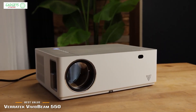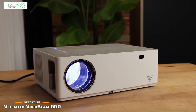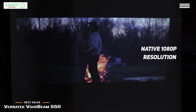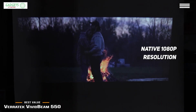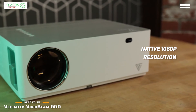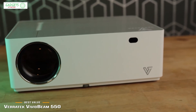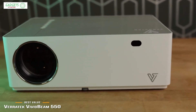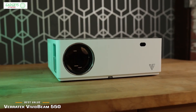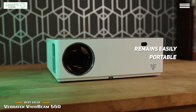Finally, we have the Veritech Vivid Beam 550 — our choice for best value per dollar and best native 1080p portable projector. If you value a better image than most smaller portable projectors offer, check out the Vivid Beam 550. It may be slightly larger, but its native 1080p resolution makes it an excellent choice for home or business use at under $300, and out of all the projectors mentioned, it's likely the best long-term option for most home users.